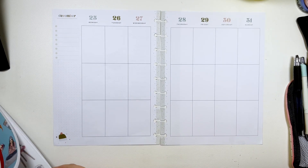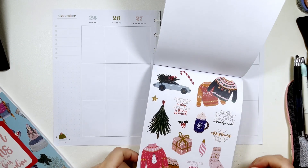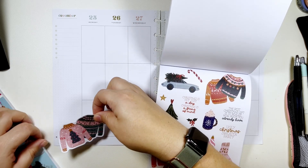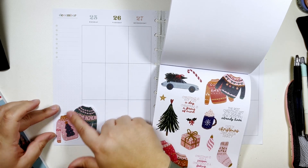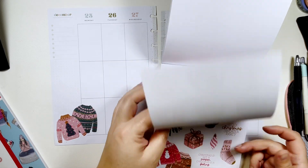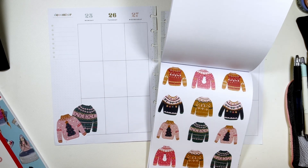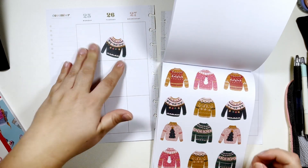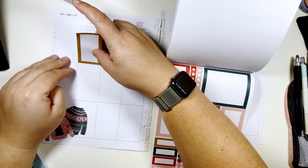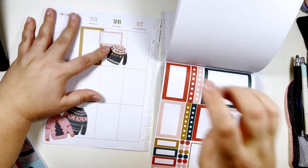Okay, so we are going to start with Christmas. We'll take these cute Christmas sweater stickers — like this one with the tree — we're actually going to put it down here and then cover up this little corner too. Maybe take this one too with the ornaments and put that one up there. We're going to take this gold box, put it up here, and then take this pink box like so — it's cute.